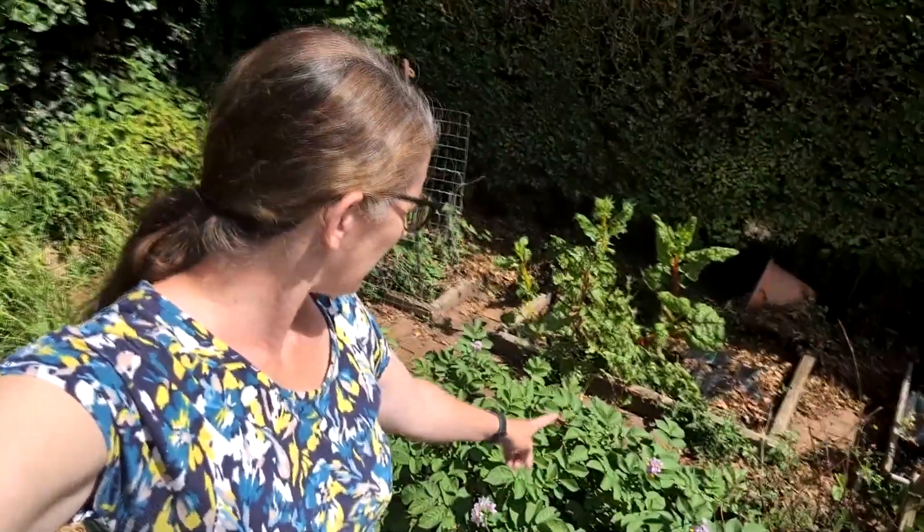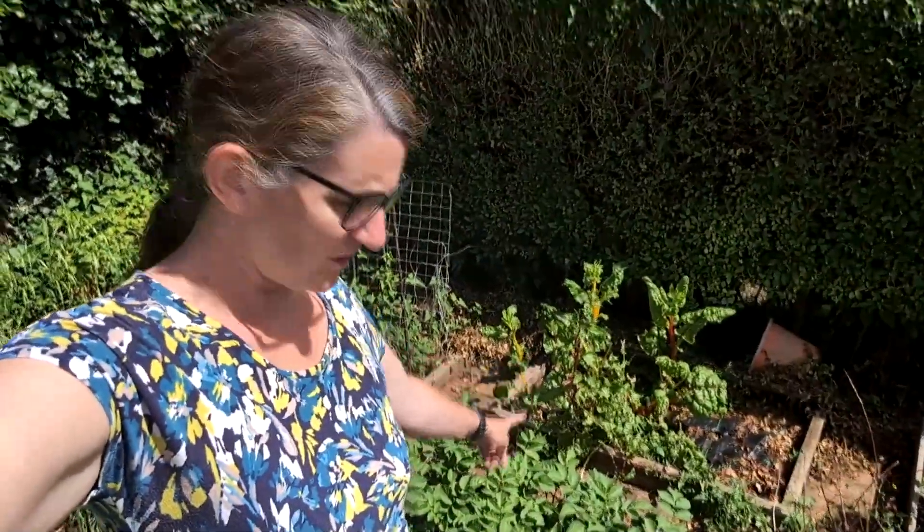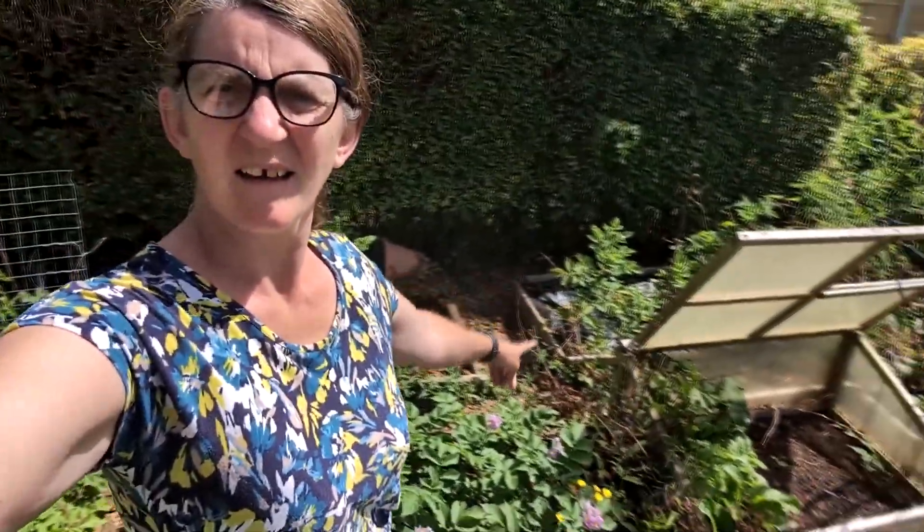Potatoes there, a bit of chard going to seed, potatoes there, and some beetroot in there. Yes, I know there's bindweed and brambles but I'm trying to keep up with it.